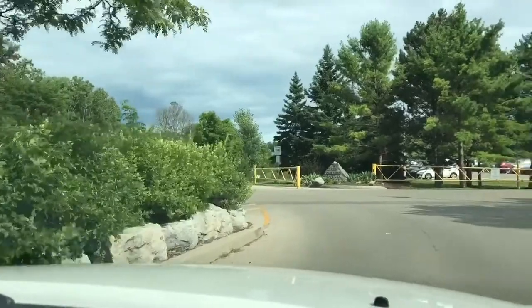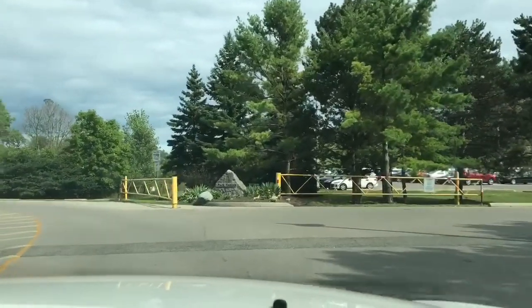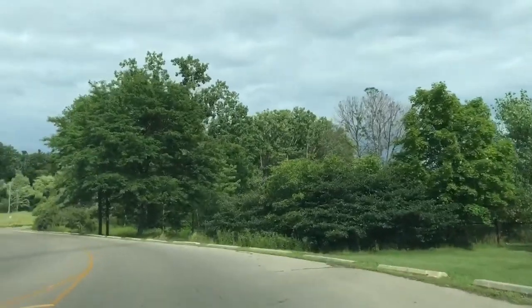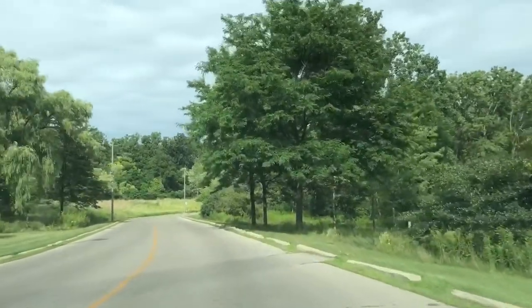Hi guys! Welcome back to our channel. In this video, we go on a fun trip to Jack Darling Memorial Park, which is in Mississauga, Ontario.